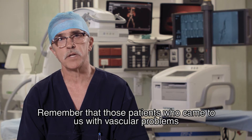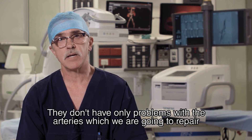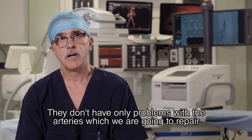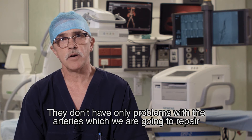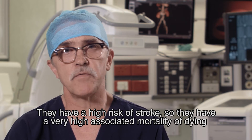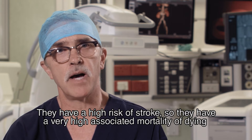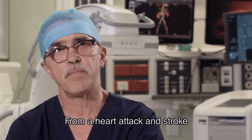Remember that those patients who come to us with vascular problems are very sick people. They don't have only a problem with the arteries which we are going to repair — they also have a problem with the heart and a high risk of stroke. So they have a very high associated mortality of dying from heart attack and stroke. Most of the procedures are either for patients who've got blockages in their arteries or patients who've got big aneurysms of their blood vessels. Those are the brunt of our work.